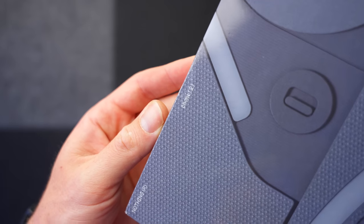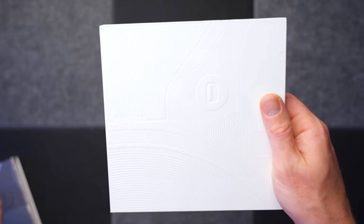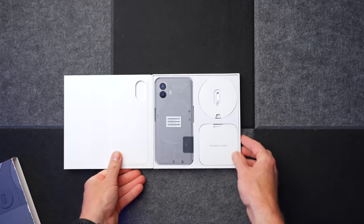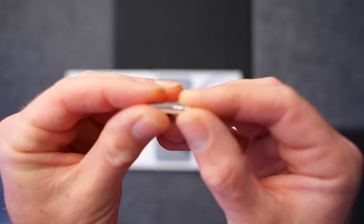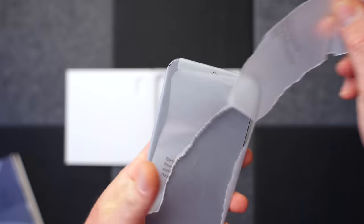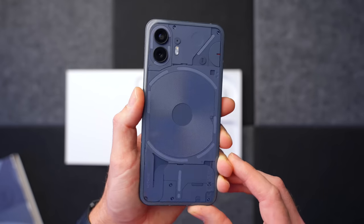It does get off to a fairly decent start on paper at least. The Nothing Phone 2 comes with the Snapdragon 8 Gen 1 chip. It's not the latest Snapdragon, but I wouldn't worry too much about that because the Nothing Phone 1 had the 778G Plus chip and it never felt like a slouch. When it comes to memory there are two options: the base model has 8GB of RAM and 128GB of storage, and if you upgrade to 256GB or 512GB of storage you get 12GB of RAM.